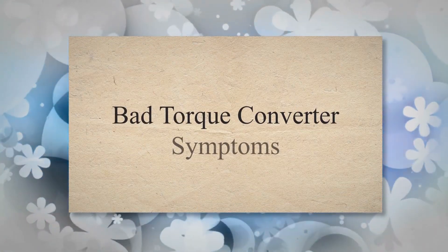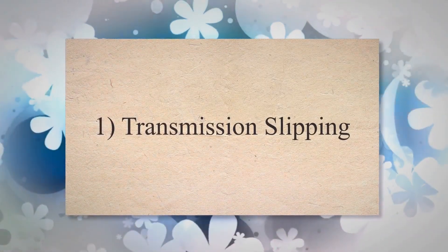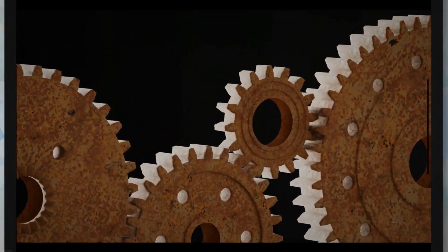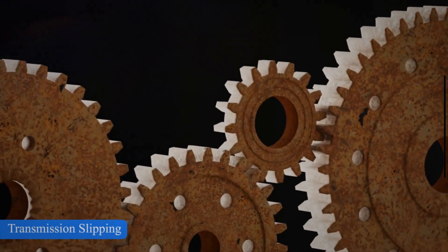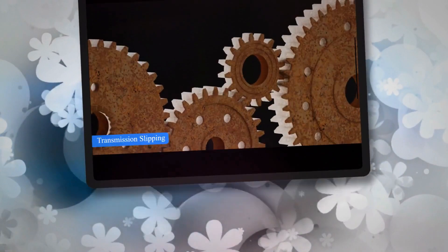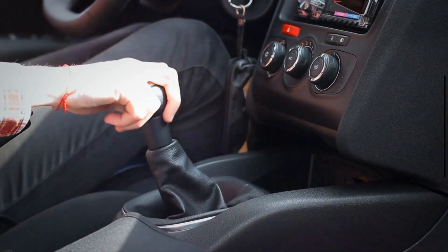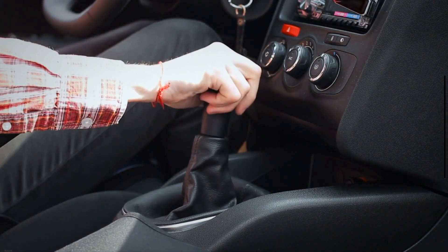Symptom 1: Transmission Slipping. A slipping transmission is one of the most common symptoms of a bad torque converter. When your torque converter is failing, it can't efficiently manage the flow of transmission fluid. As a result, your vehicle's transmission may slip out of gear while you are driving, particularly during acceleration.